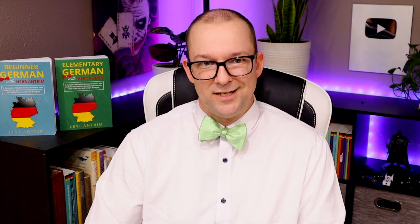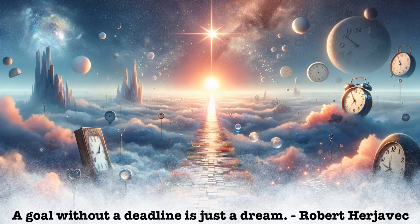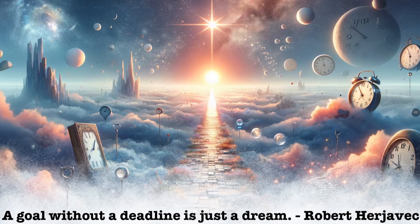This means my goal meets the second part of the SMART format, which is measurable. I can tell where I am based on the practice tests available on the TestDAF website and other online tests that assess your German skills. The letters A and R stand for achievable and realistic, respectively. Those parts depend on how I answer the last part — the T, which stands for timely. A goal without a deadline is just a dream, so to change your dream into reality, you need to give yourself a deadline.